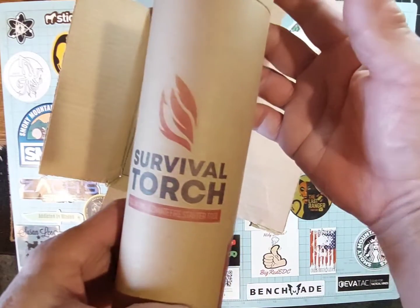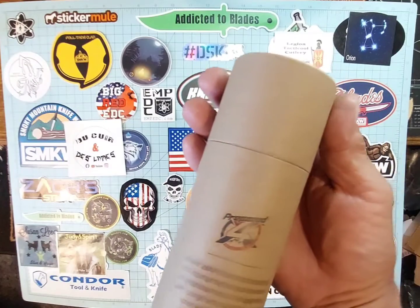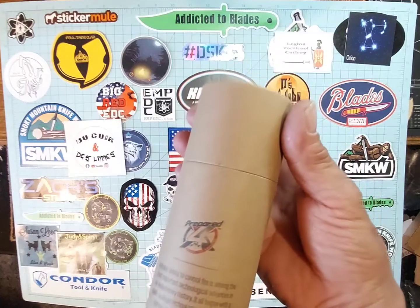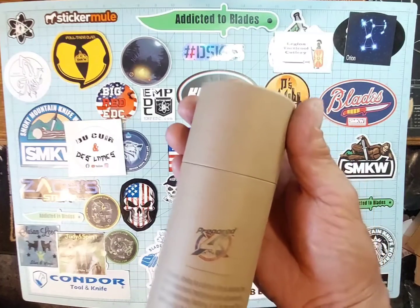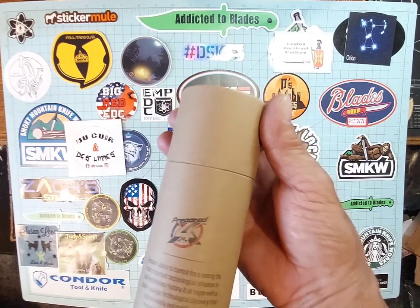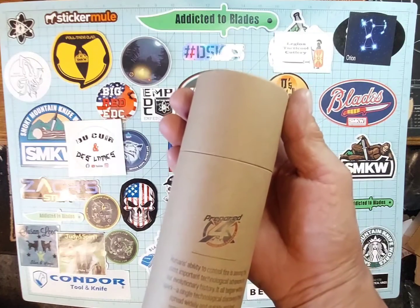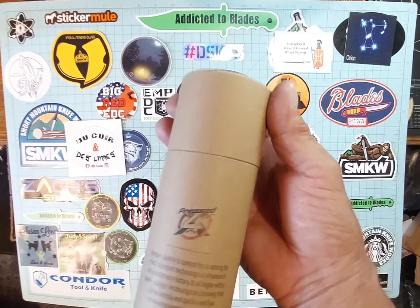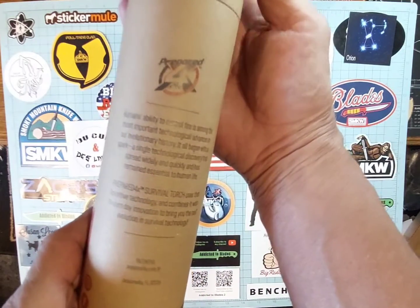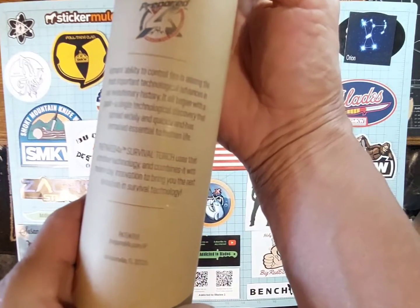Survival Torch. All-in-One Ultimate. Human's ability to control fire is among the most important technological advances in our evolutionary history. I'll begin with a spark — a single technological discovery that spread widely and quickly and has remained essential to human life. The Prepared Four-Time Survival Torch uses that primitive technology and combines it with modern-day innovation to bring you the next evolution in survival technology.